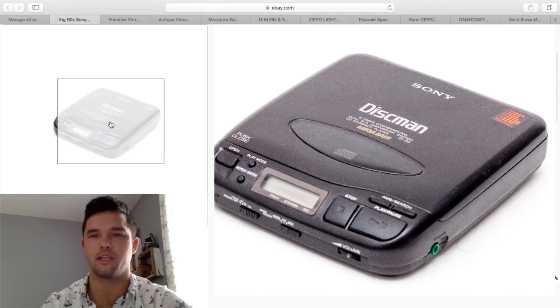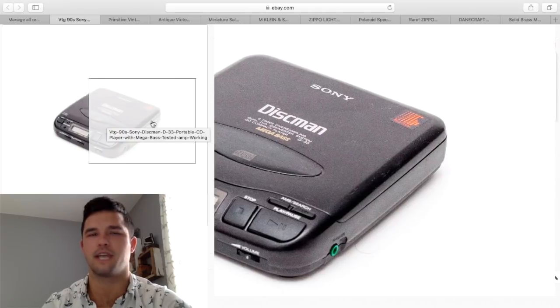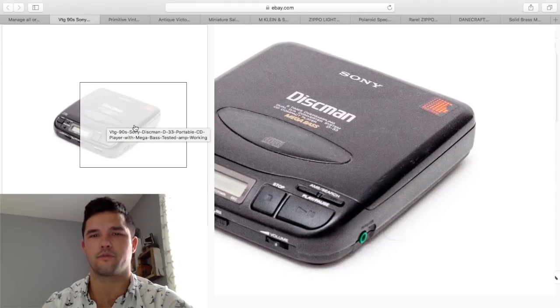Here's a Sony CD player — nothing special that you would think. $2.99 or maybe $3.99 at Goodwill, and it sold for $22.99. Sony sells.